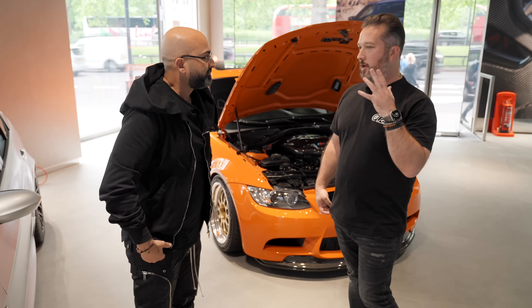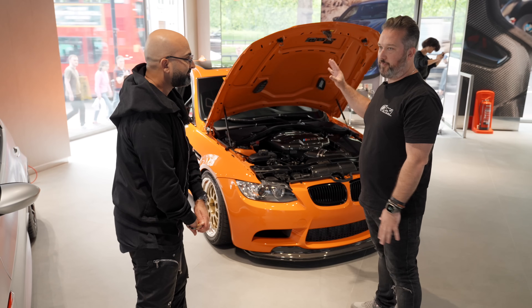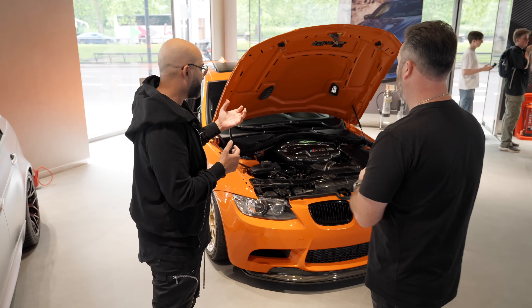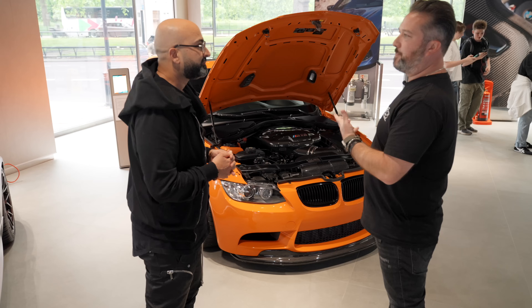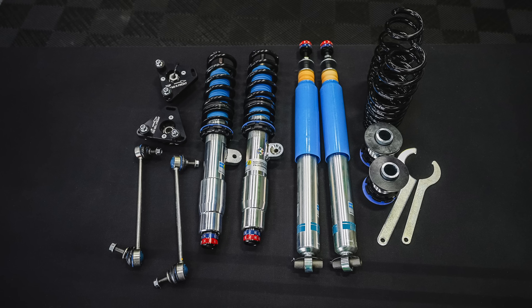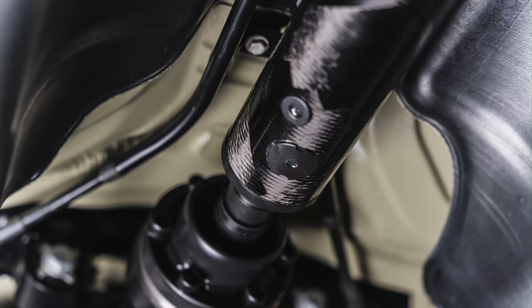The idea with the project was to make a GTS tribute but we wanted it to be OEM plus. One of the first things I'll point out is the motor, which is a 4.6-litre stroker from Carbon with the Eventuri full intake package on it in gloss. The car is running around 500 horsepower and around 440 foot-pounds of torque — a tick up from factory. It's running a set of Bilstein Club Sport suspension, which is a pretty rare suspension in the States.